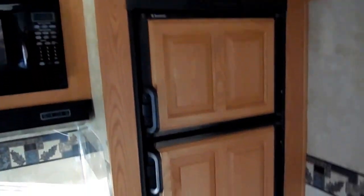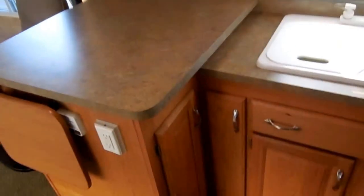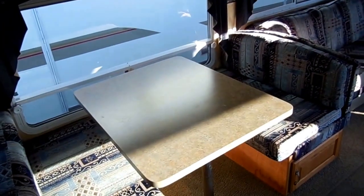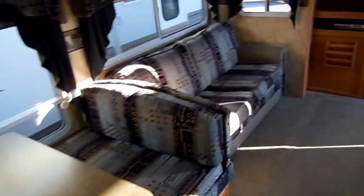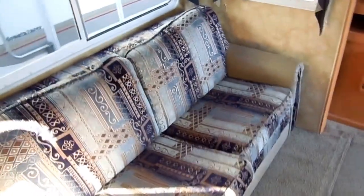It's got the Dometic fridge with matching upgrade wood panels, an LP stove top and oven, microwave, and large double basin sink. We show you everything works on this RV — no smoke, no odors. Excellent condition. It's got the CD stereo with surround sound. The table booth makes a bed, and you've got a queen-size pull-out sleeper sofa so you can sleep up to six. Two adults can sleep comfortably on the sofa instead of a futon-style sofa.